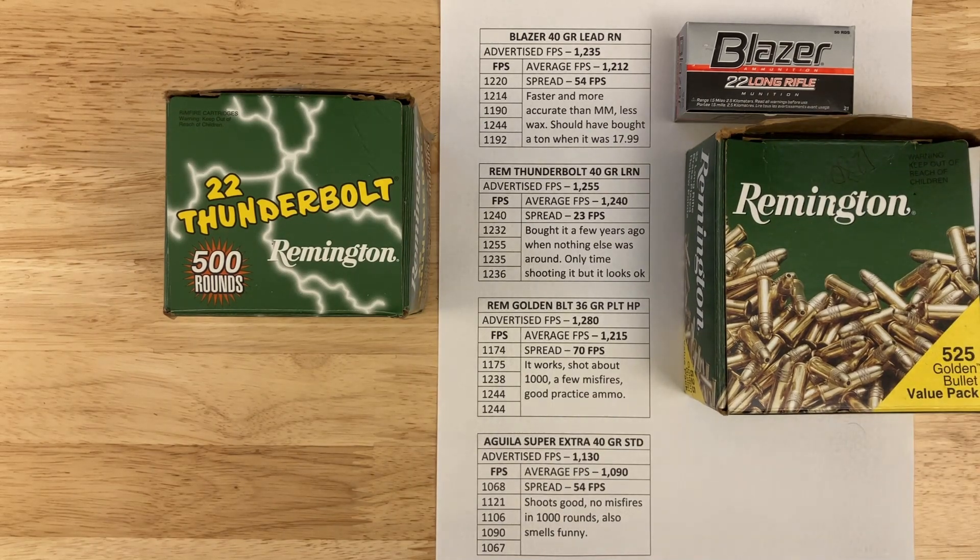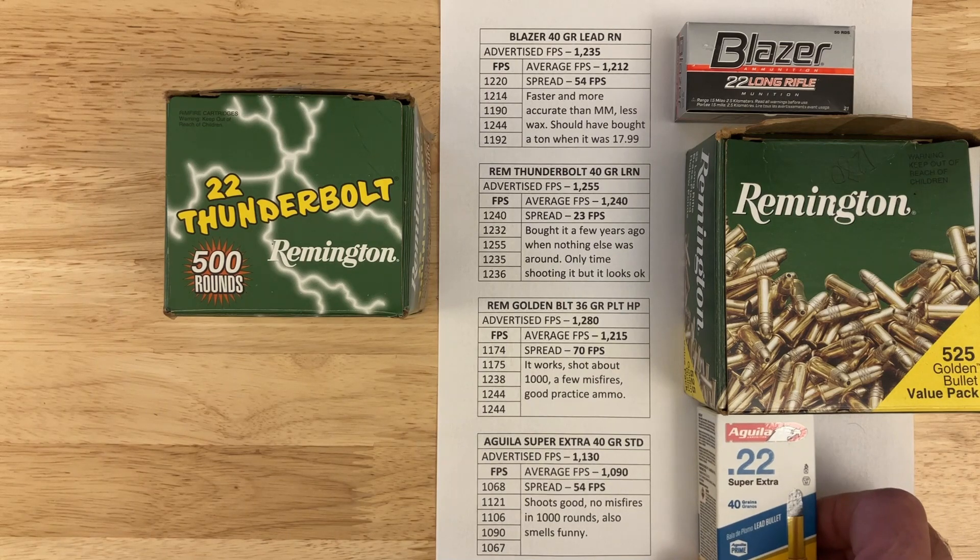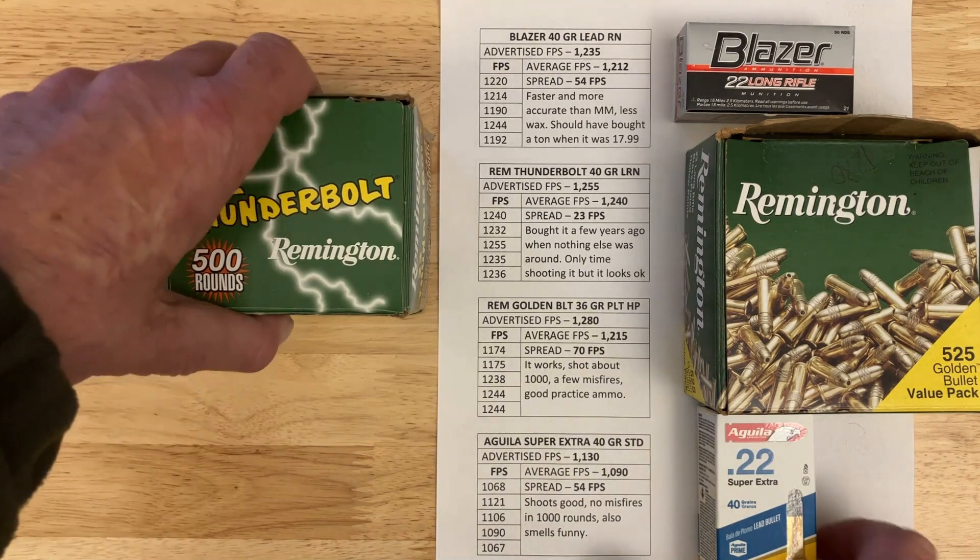Next is the Aguila Standard Velocity, advertised at 1,130 fps. I was getting 1,090 with a spread of 54 fps. Shoots good, no misfires in a thousand rounds — it does smell funny like the other Aguila. I shot two bricks of this in competition with no misfires and extremely good groups. When the price comes down I'll get more. Some places are still price-gouging at over $100 a brick, which I think is ridiculous.